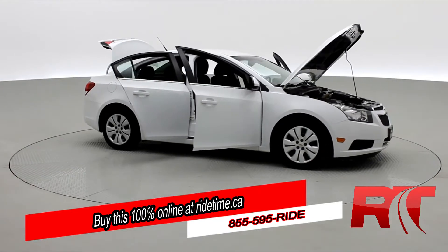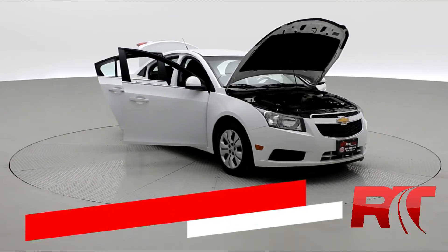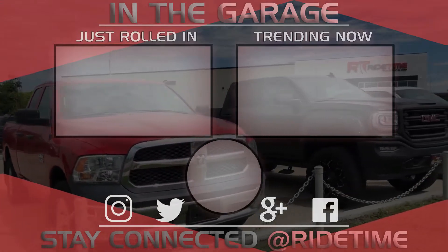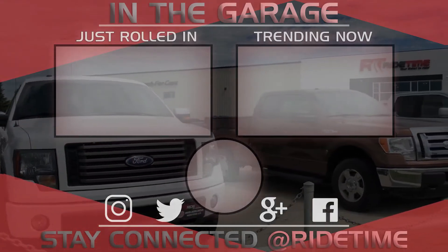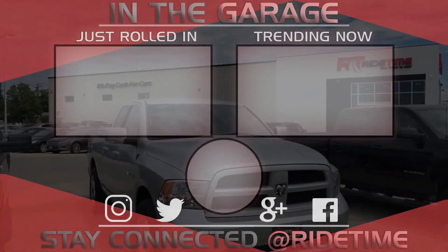Don't forget to follow us on Instagram, Twitter, and Facebook. And remember at RideTime, we're your ticket to ride. Thank you very much for watching and we hope you enjoyed our video. If you'd like to stay up to date with us here at RideTime, feel free to click on that RT logo right in the middle and subscribe. Also feel free to watch either of these two awesome videos.